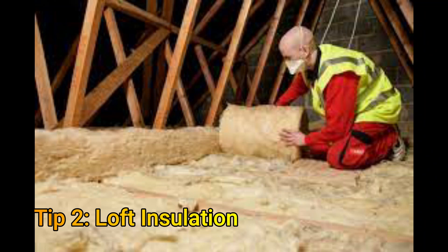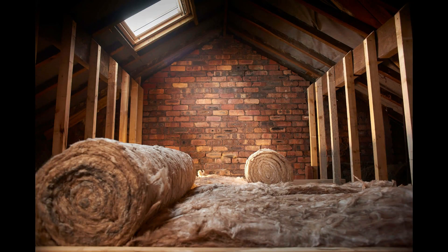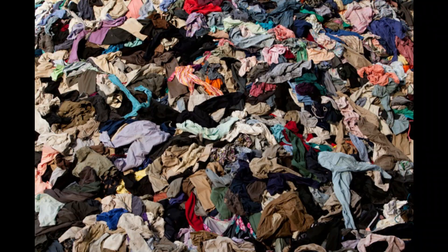Tip number two is to get loft insulation. Studies have shown that 25% of heat is lost through the roof. Loft insulation can help reduce heat loss and keep your home warm for longer. If you cannot get loft insulation, then use your old clothes instead.